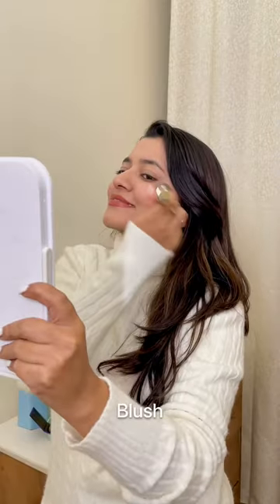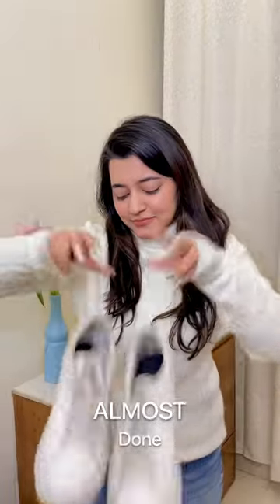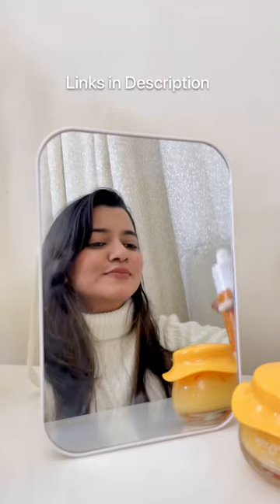I'll apply foundation quickly, then lipstick and blush, and I'm almost done. I'm going to add this yellow wool stole and a white cap, and I'm done. I'll add the links to the serum and moisturizer in the description — you can check that out. Bye bye!